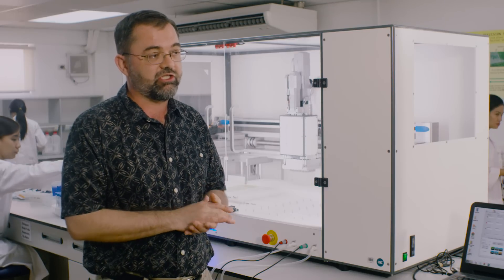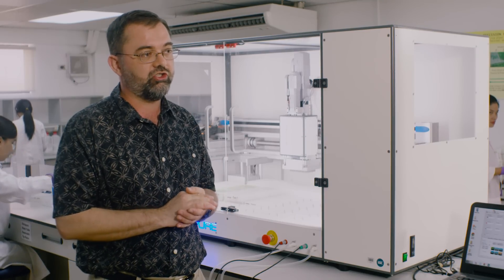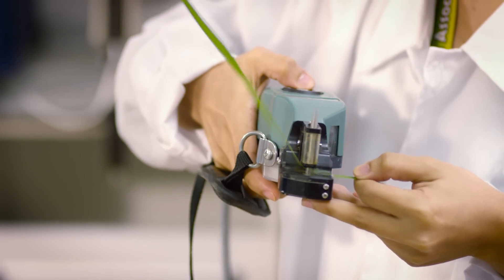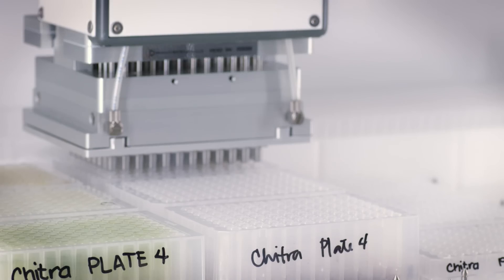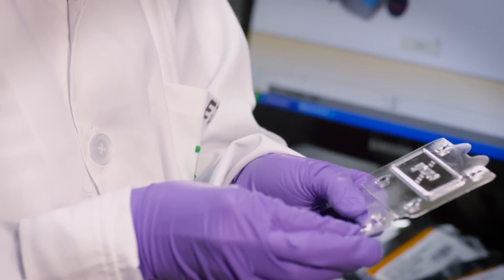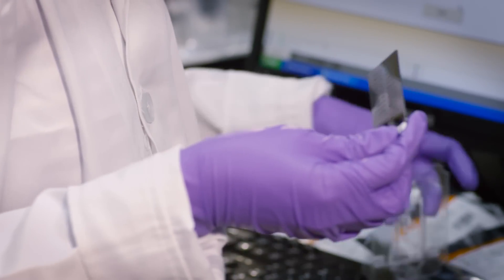My team in the Genotyping Services Lab is actually working to use molecular markers to develop improved rice varieties. We sample leaf tissue, extract the DNA and then we run molecular markers on the breeding material and the breeders can then use that to make selection decisions in their programs.